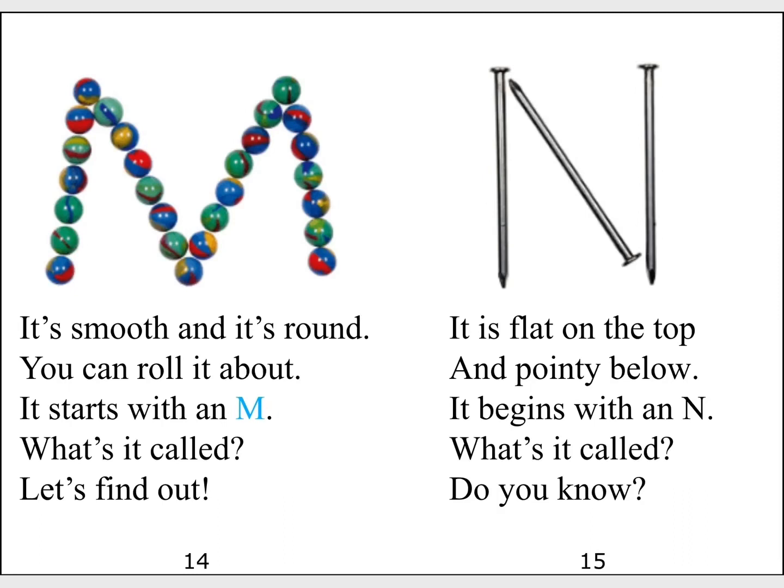It is flat on the top and pointy below. It begins with an N. What's it called? Do you know?